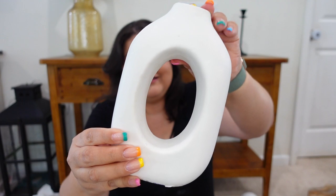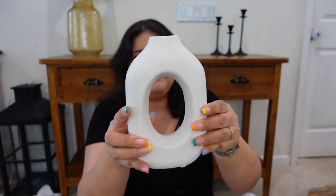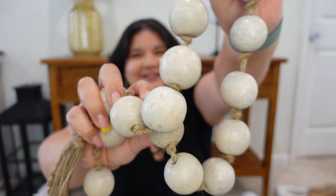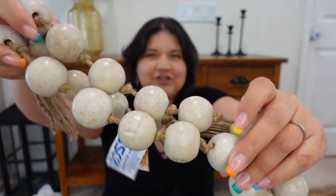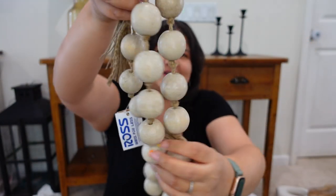Next from Ross is this vase for only $5.99. Isn't it cute? $5.99 — can't beat that. Super pretty. And then I also got these beads. Last year I got them in a regular wood color, but this time I found them in this color and it's $6.99. Super cheap. Just a beautiful color — I love that it adds texture to my decor.